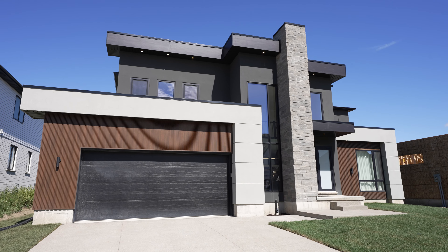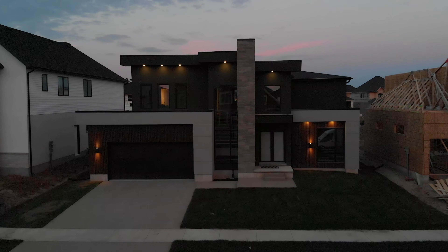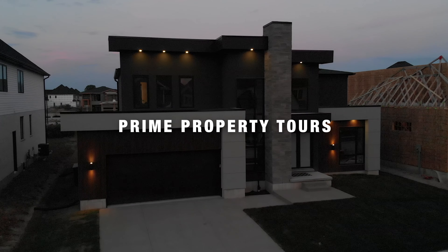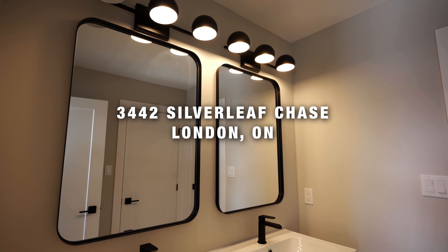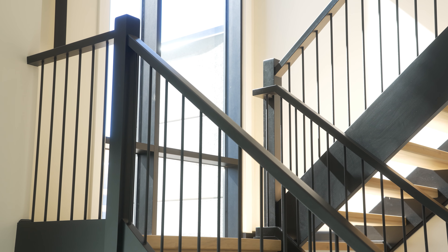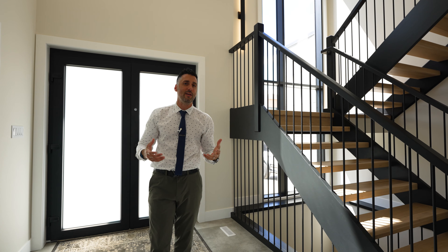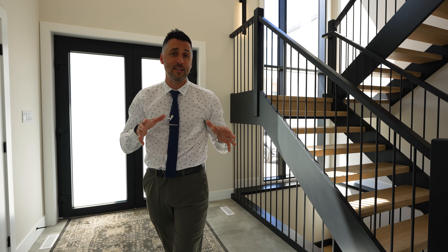This is what 1.4 million buys you in London, Ontario. Welcome to 3442 Silver Leaf Chase. This is a once-in-a-lifetime opportunity to see a truly custom-designed home, built by Millstone Homes, with architecturals by Woodfield Design and Build. The second you walk into this property, you see the Heritage Stairs and Railings custom-designed loft-floating staircase with the inlaid lighting, leading you to believe there are a lot of treats to come in this property tour.